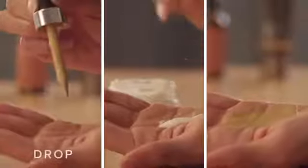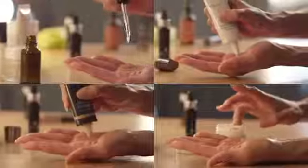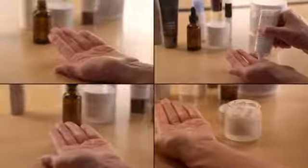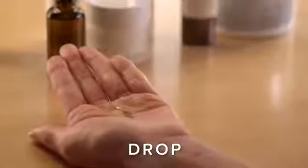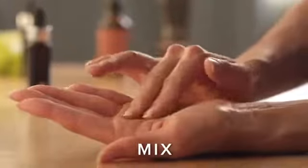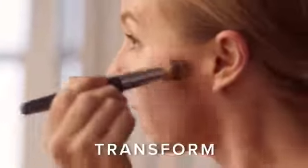It's simple — just drop, mix, transform. Place your usual product into the palm of your hand, drop in Custom Cover Drops, mix, and transform to your perfect customized coverage from the sheerest tinted moisturizer to a total coverage foundation.